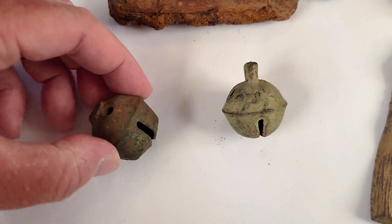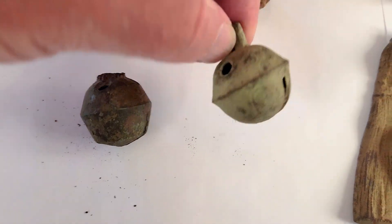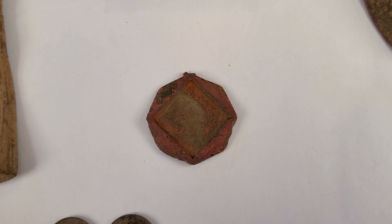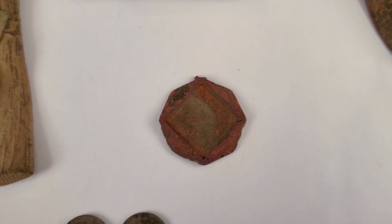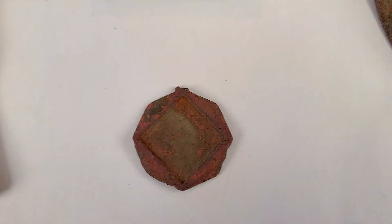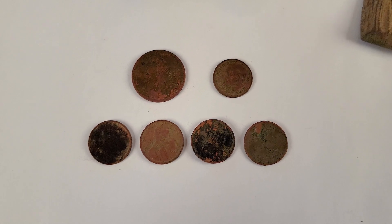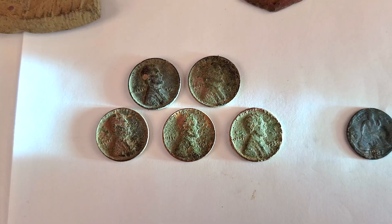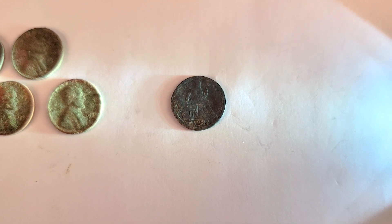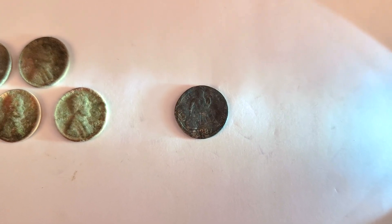Got a couple of Crotal bells — a newer one probably from early 1900s, and an older one with some fancy detail on it. This right here I believe was some type of medallion or pendant — I have a feeling there was a colored stone in the diamond-shaped center, and it does have a broken loop at the top, so I think it was part of some jewelry. We got one Clyde quarter, a Clyde dime, and four copper memorials. We got five wheat cents, and I was absolutely thrilled to find this silver Seated dime from 1887 — mostly because we did not find a Seated coin last year. That made me very, very, very happy.